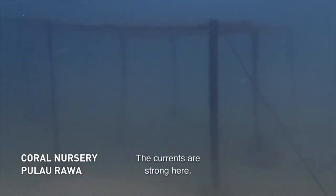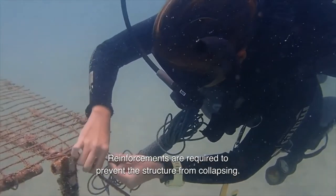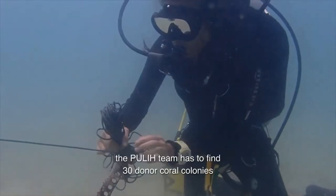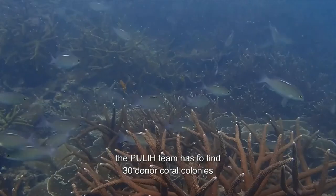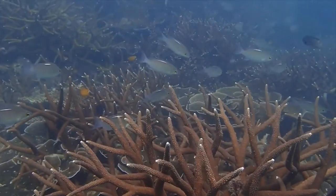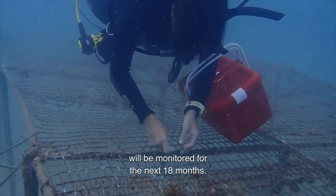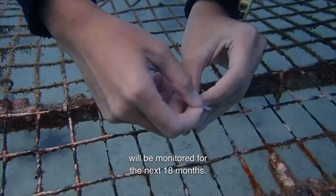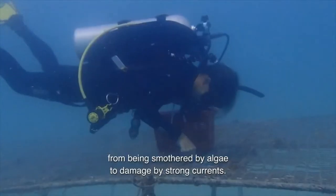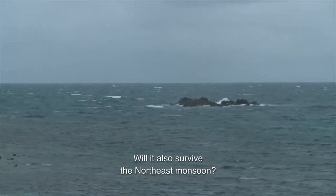The currents are strong here. Reinforcements are required to prevent the structure from collapsing. To validate its scientific research for species population, the Pulih team has to find 30 donor coral colonies of R and K for each species. The coral fragments transplanted into the nursery will be monitored for the next 18 months. Anything could go wrong, from being smothered by algae to damaged by strong currents. Will it also survive the Northeast Monsoon?